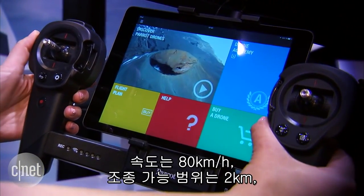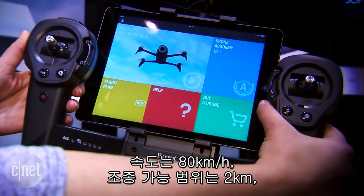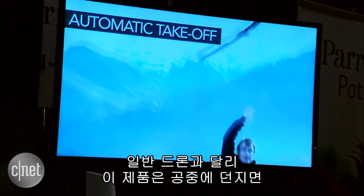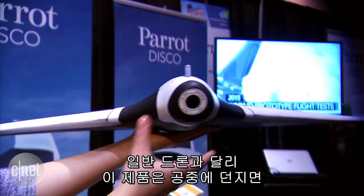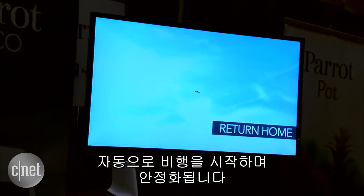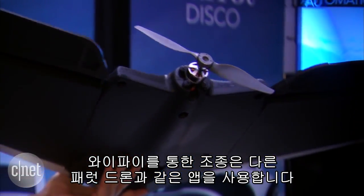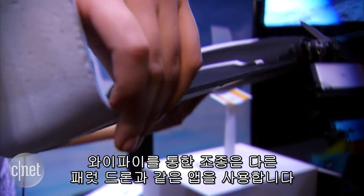It travels 50 miles an hour. It has a range of 2 kilometers and 45 minutes of battery life. However, unlike a traditional drone, you actually throw this and it will automatically stabilize in flight. There is an application you can use to control the flight path via Wi-Fi — it is the same app that you use with other Parrot drones.